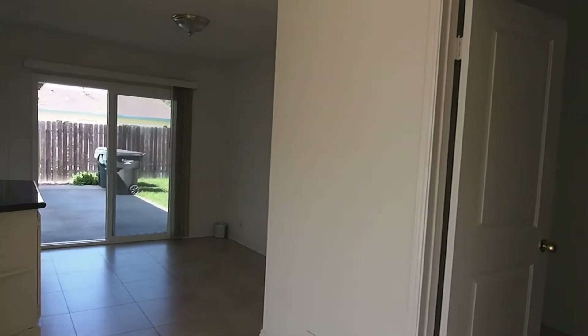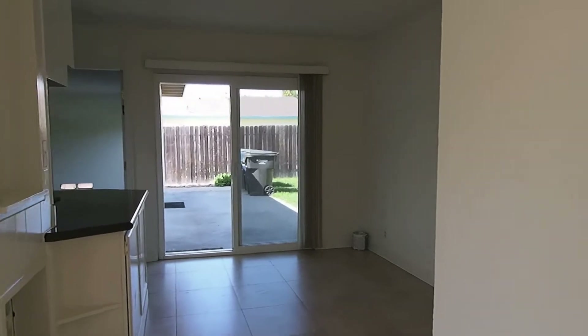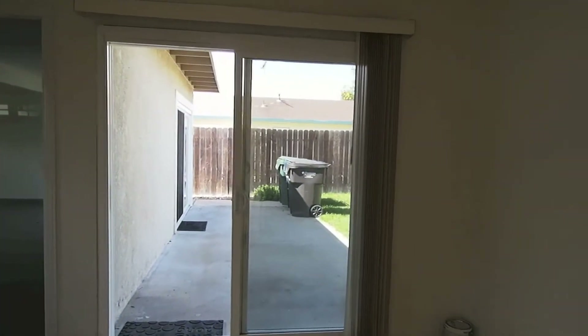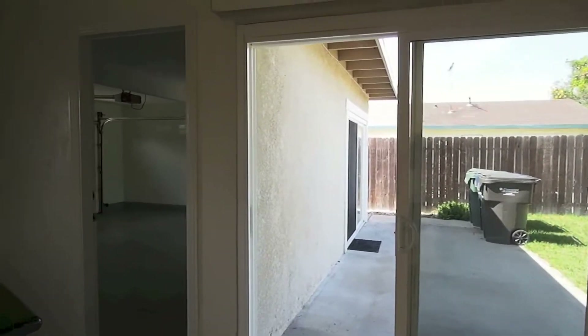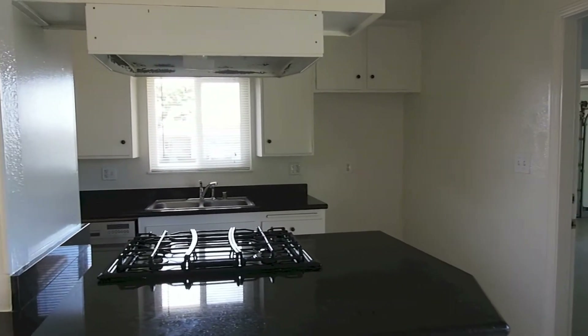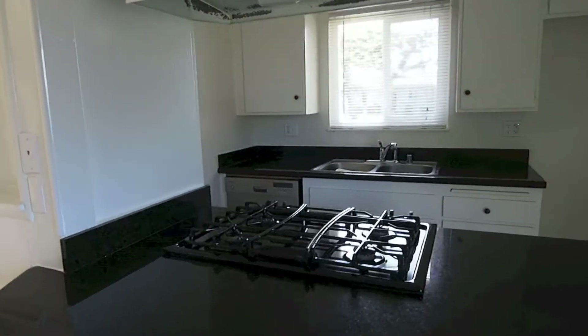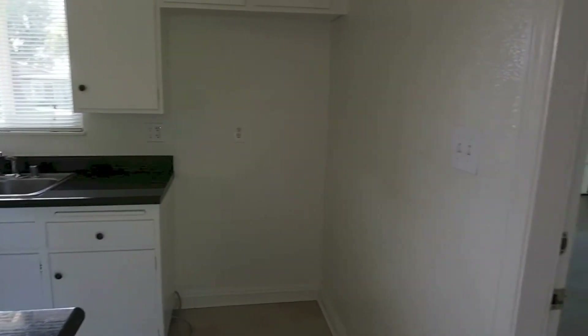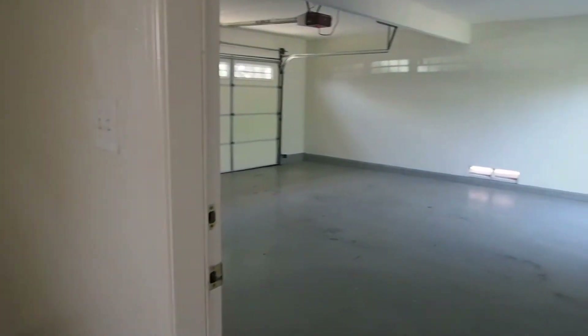In here we have the dining room. Straight through are the sliding glass doors out to the back yard. As you pan to the left you can see the kitchen and the garage. Newer style appliances. Nicely done.